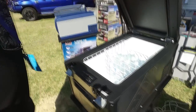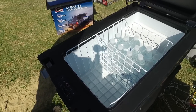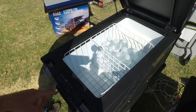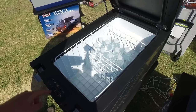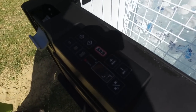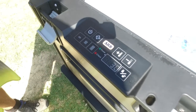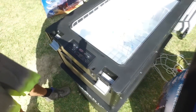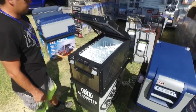The new ARB fridge — Wayne's been talking about this. You can lock it with a passcode — you do a sequence on it, like a four-sequence. I do like the gas strut on it.